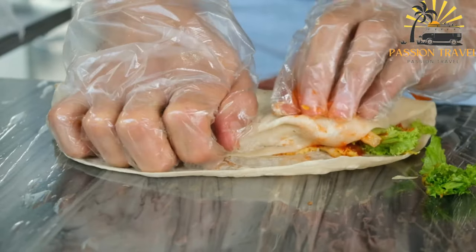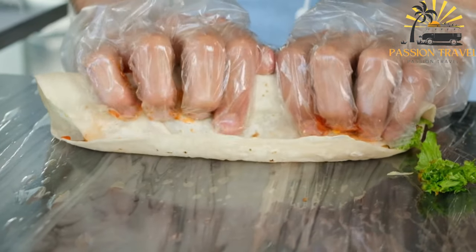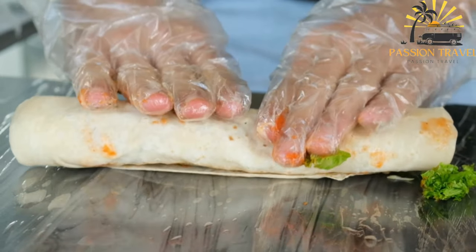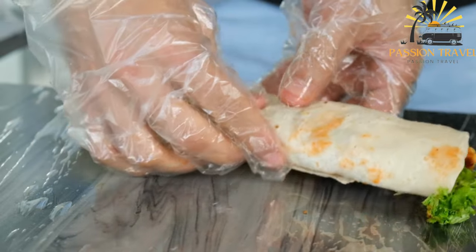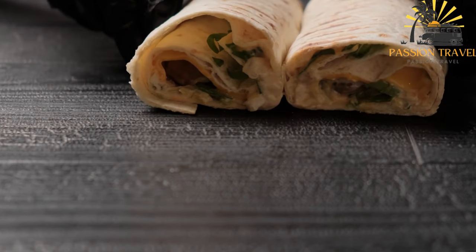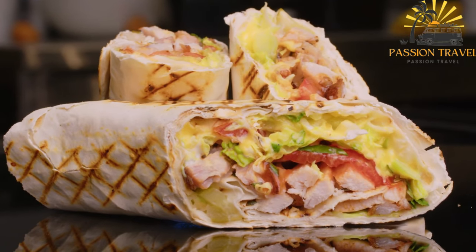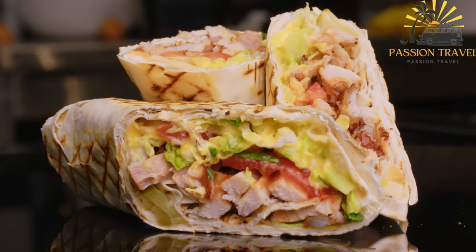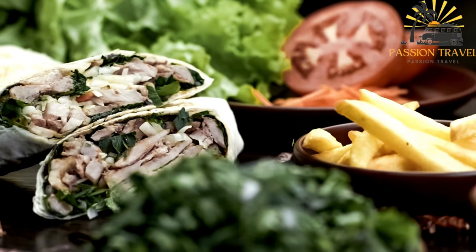The toppings can vary depending on the region and personal preferences, but common ones include tomatoes, lettuce, onions, pickles, and sometimes french fries. The sauces used in shawarma are also an important part of the dish. A popular sauce is tahini, which is made from sesame seeds and has a nutty flavor. Other sauces include hummus, garlic sauce, and spicy sauces like harissa or shada. Shawarma is a popular street food in the Middle East and can also be found in many other parts of the world. It is a convenient and satisfying meal that is often eaten on the go, and it has gained a cult following among foodies around the world.